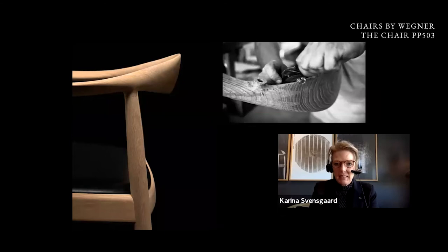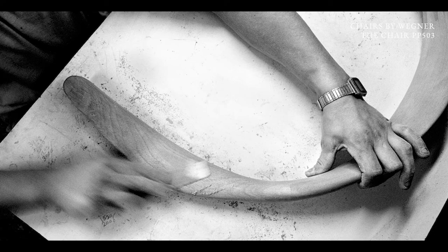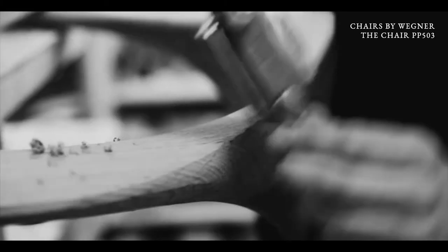When we took over from Johannes Hansen, we were very lucky because we had Wegner alive, we had existing pieces we could look at, and we had very good drawings. So every piece was put into production as a prototype and we started all over, also correcting things from the past together with Wegner. And today the quality is higher than ever before.